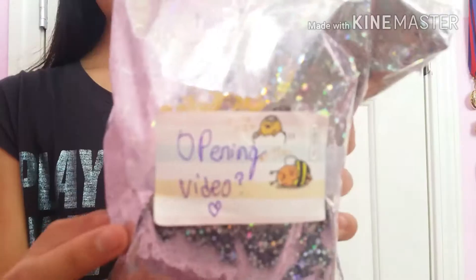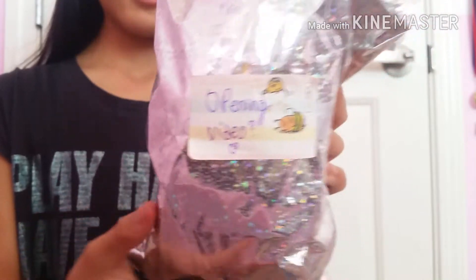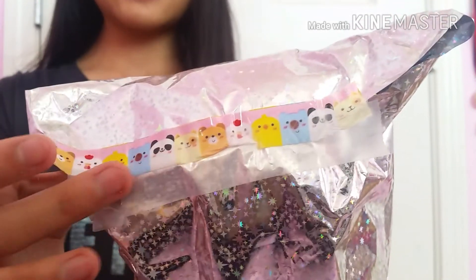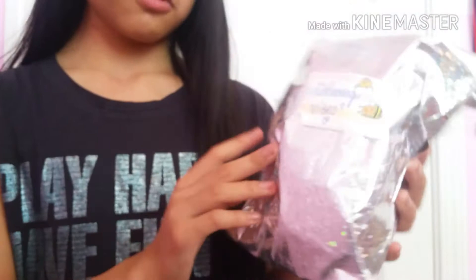This package, it's like so beautiful. There's some memo paper in the front that says 'opening video.' The back is sealed with like deco tape. It looks so beautiful.